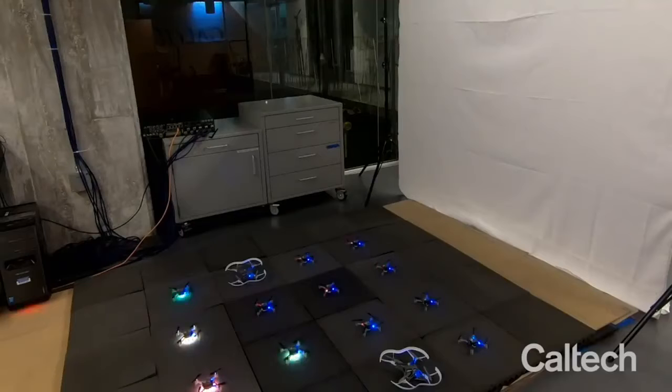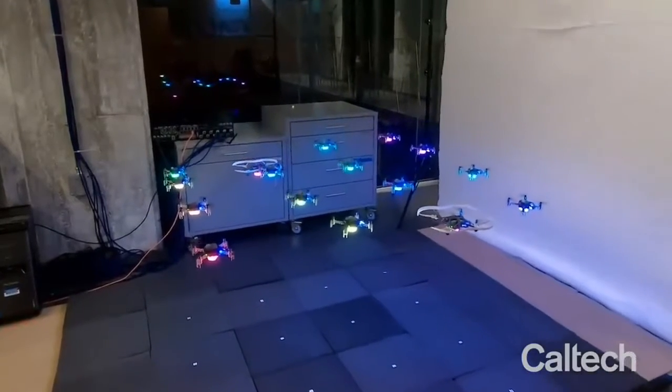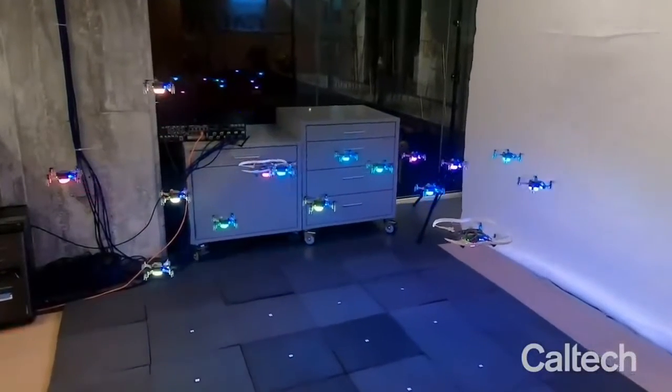It's normally not advisable at all to fly drones in cluttered spaces, but some engineers at Caltech somehow designed through machine learning a way for swarms of drones to learn new environments on the go, without bumping each other or anything else in the room.